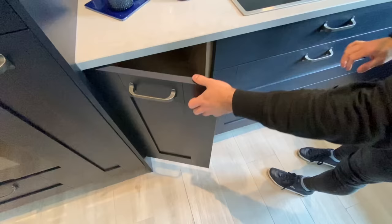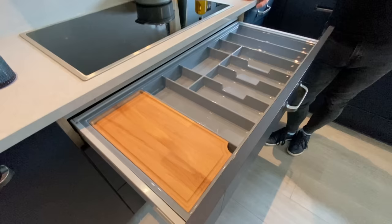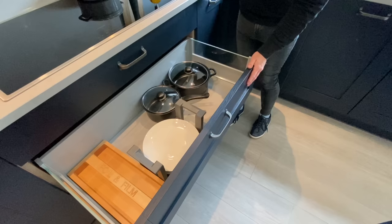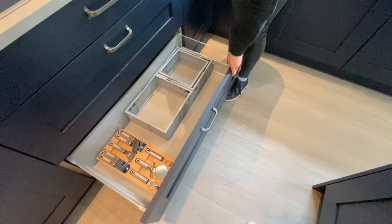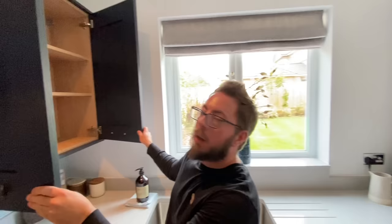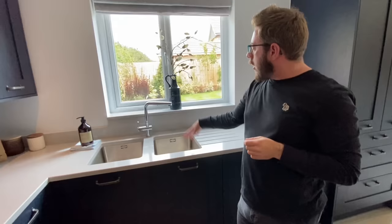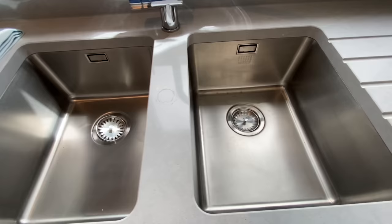You've got the five-hob induction hob — Siemens — and the beautiful backsplash in the same material as the worktops. Corner cupboard that goes all the way down. We have a double cupboard with lots of room in there. Extractor hood above — also Siemens. Stainless steel double sink — not a one and a half, an actual double sink — overlooking the garden.